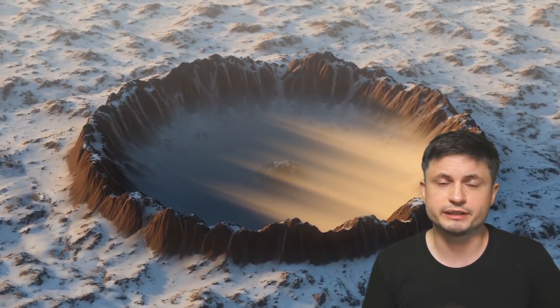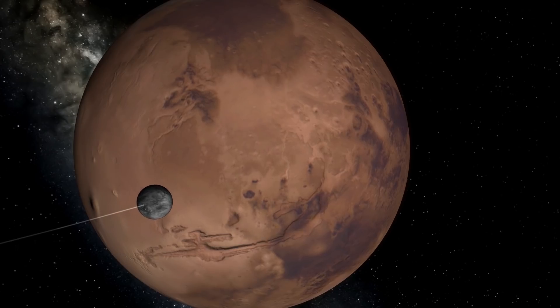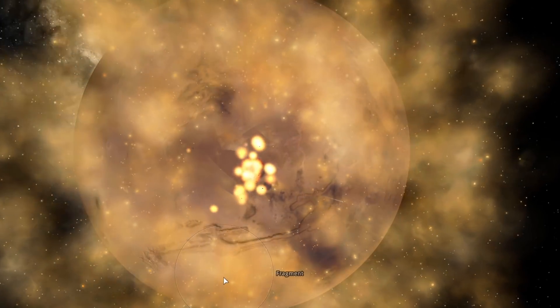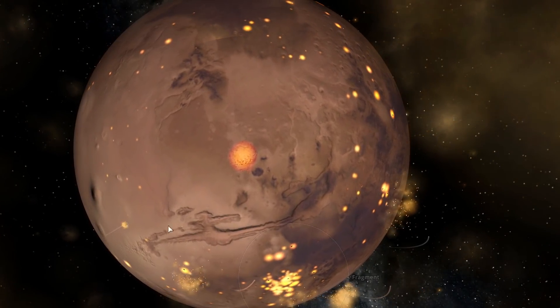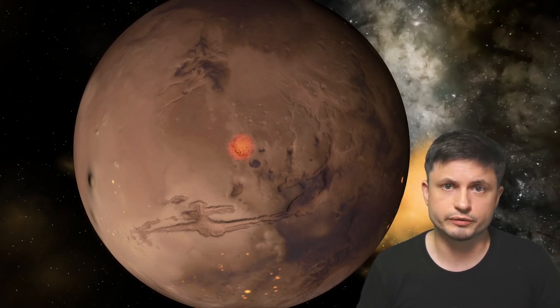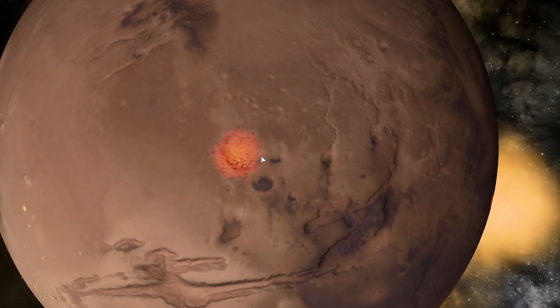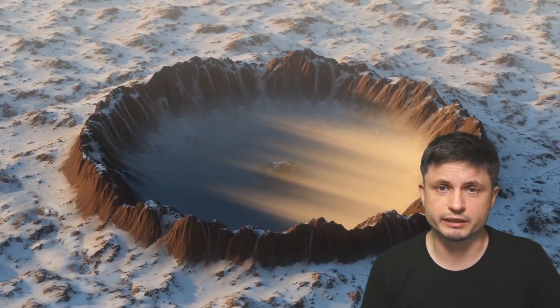But how do you establish the actual age — or specifically the youth — of a typical crater? That's where they used an extremely brilliant analysis: they focused on so-called secondary debris or secondary collisions. Following the initial primary collision, a lot of debris travels everywhere, but some ends up back on the planet, forming a ring of secondary craters around the primary crater. These secondary craters are really important in determining the youth of a crater, because secondary debris does not last very long — the secondary craters will normally disappear within about 50 million years. So if secondary craters are still present, the original crater is relatively young, less than 50 million years old.